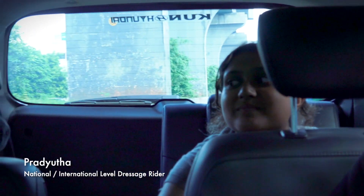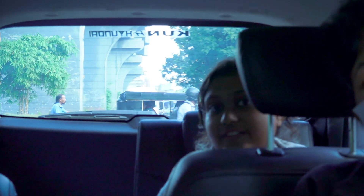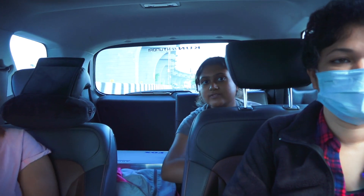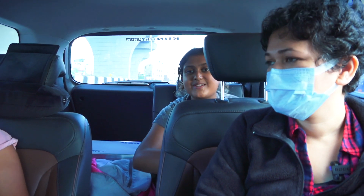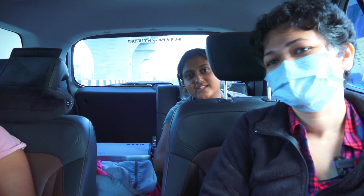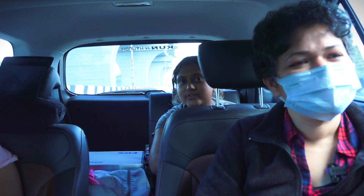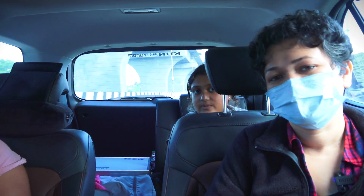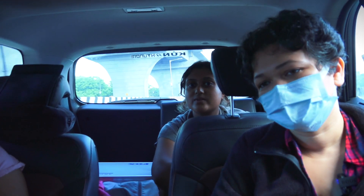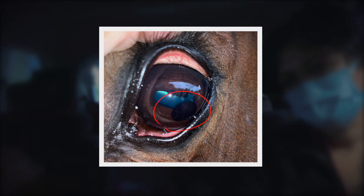We got Iliesta around two and a half months ago. He's from the Netherlands and he's now stabled at the Red Earth Riding School. He's a very sweet horse and unfortunately he hurt his eye the first time in the quarantine center — that's when we first contacted Dr. Kasturi. While that was healing, we started to notice a brown iris cyst on his other eye, which was free floating.